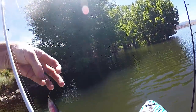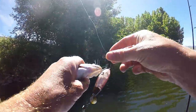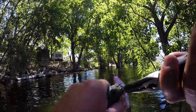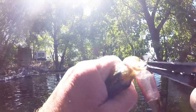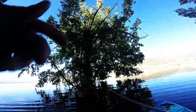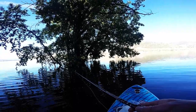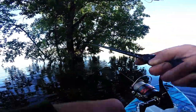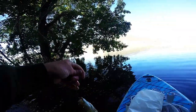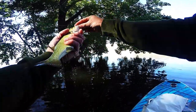Nice — Whopper Plopper. It's swimming — got him! Yes! Little guy. Nothing better than flipping up under a tree, smashing a smallmouth.